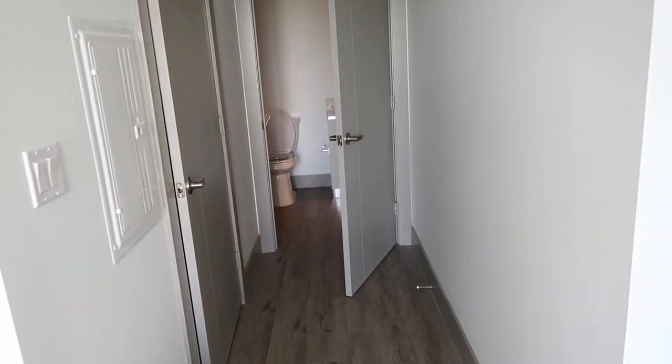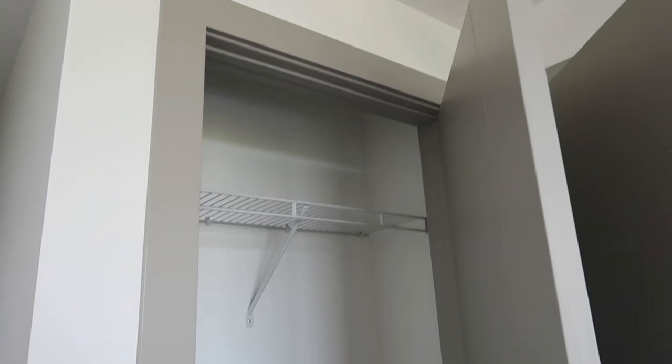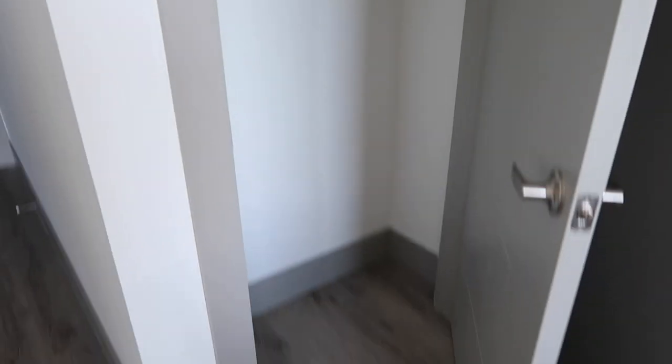There's a little hallway right here that connects into the bathroom, and there's also a closet here. This might be nice for jackets and stuff for when it gets a little chilly, or we could put shoes down there — it's a nice little extra closet.